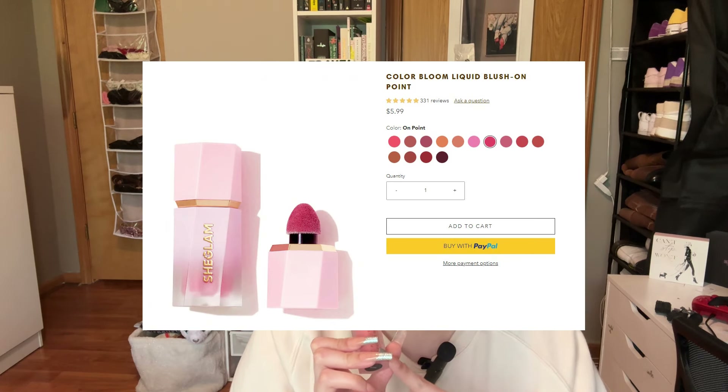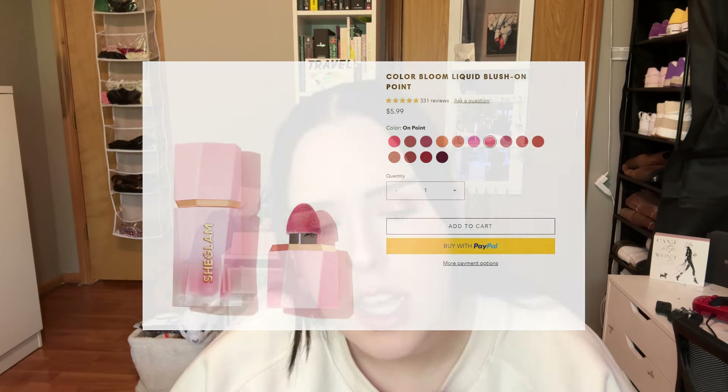This is very similar in packaging to the She Glam blushes. It's like a plasticky packaging made to look like glass, and it's in the color Rosé. It has that same applicator type where it's a sponge on the end and the product is inside — you squeeze it to get some out. The one thing I don't love is that I feel like I miss out on product at the bottom since it only grabs from the top section.